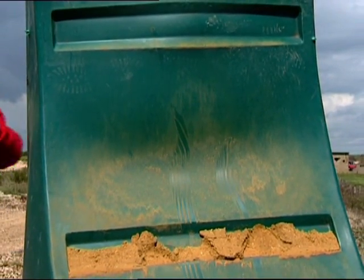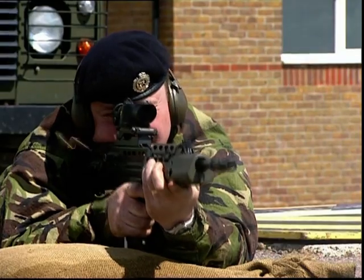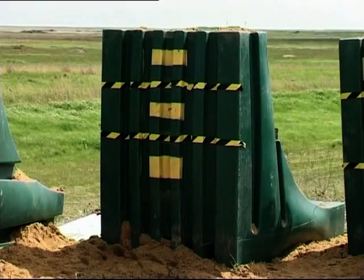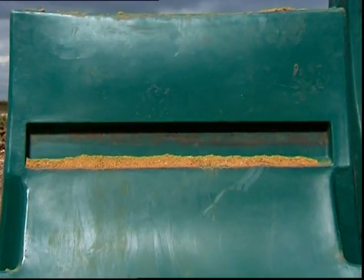The second series of tests were carried out using the Lee-Enfield L85 rifle using 5.56mm ammunition at an initial range of 100 metres. The strike area was carefully examined. Again, no exit holes were found.